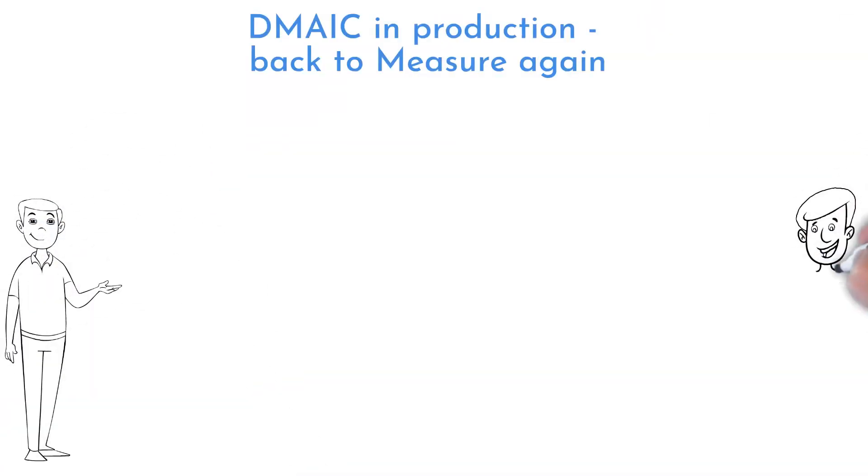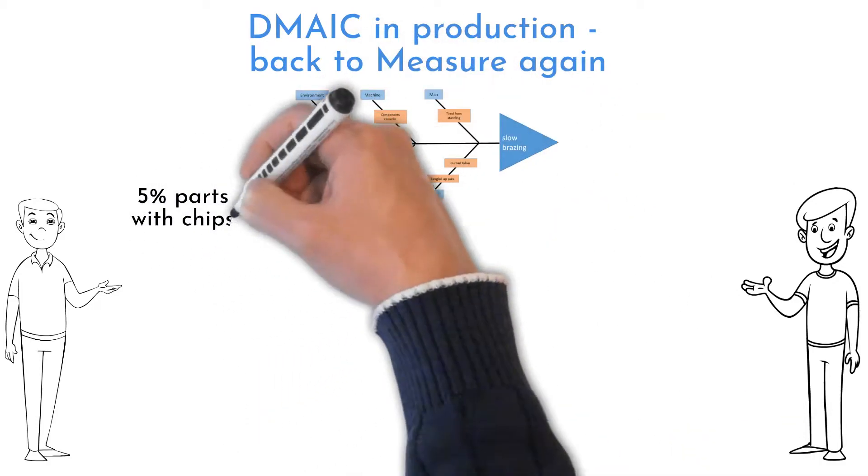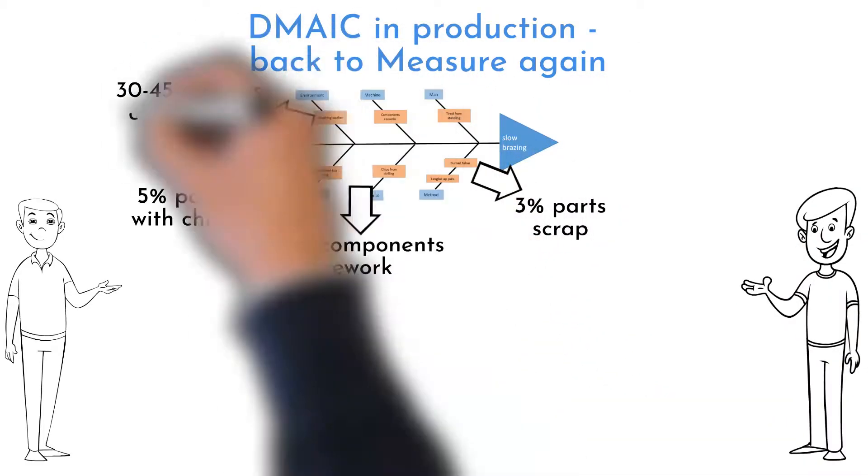Other measurements were done to specify statements from the fishbone analysis. There are 5% of parts with chips inside, 10% component rework, and 3% scrap. Changeover takes 30 to 45 minutes.